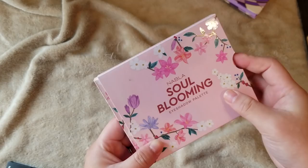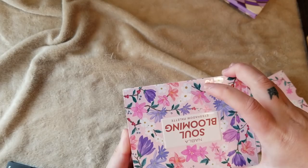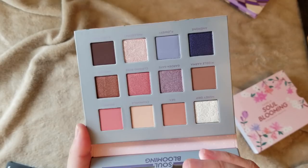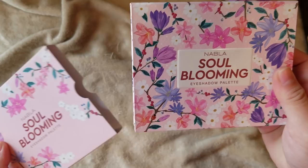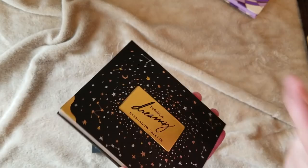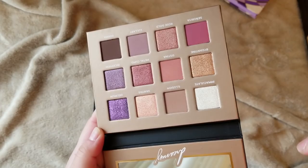These are new to my collection — the Nabla Cosmetics Soul Blooming Eyeshadow Palette. When they were having their Black Friday sale, I finally bit the bullet and ordered a couple of their palettes and eyeshadow singles because I didn't want to pay shipping before. I haven't used these yet but they're really pretty and I've heard good reviews about this brand. I'm excited to try this indie brand — just look at the packaging, it's so cute with the flowers. I also got their Streamy Palette, which I think was the first one they released. They also have Poison Garden but I wasn't into those shades. The Streamy has nice purple tones and some transition shades. I can't wait to use this brand for the first time.